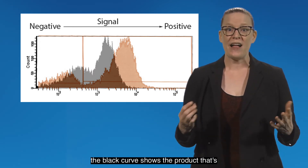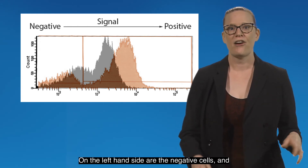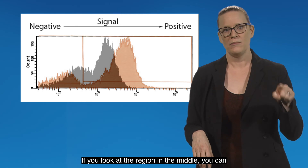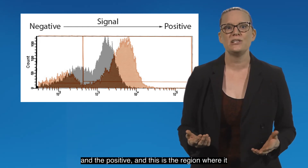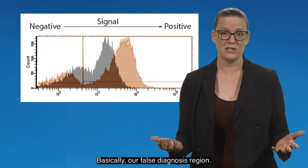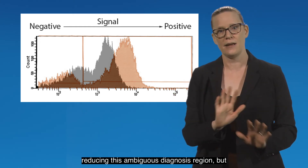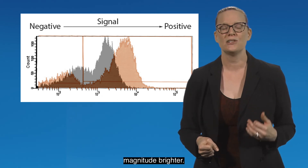In this image, the black curve shows the product that's currently used for detection. On the left-hand side are the negative cells, and on the right-hand side are the cells that are positive for that biomarker. If you look at the region in the middle, you can see overlap between the negative and the positive — this is the false diagnosis region. Our product not only increased the separation between the positive and the negative cells, reducing this ambiguous diagnosis region, but the positive cells are also one full order of magnitude brighter.